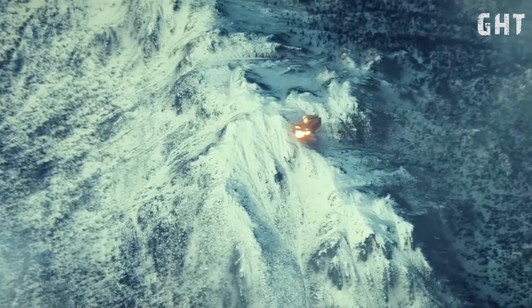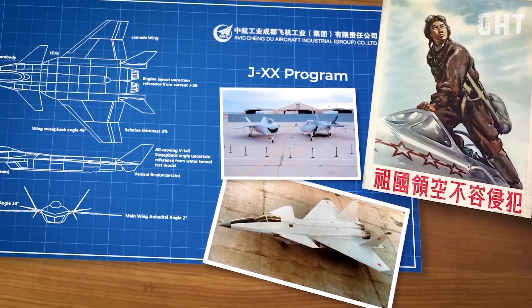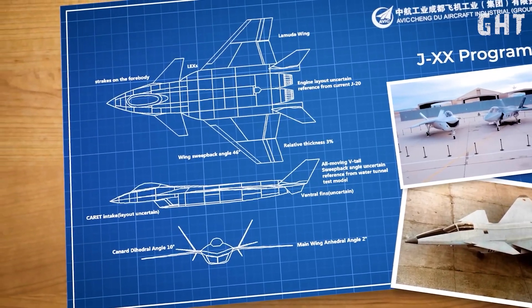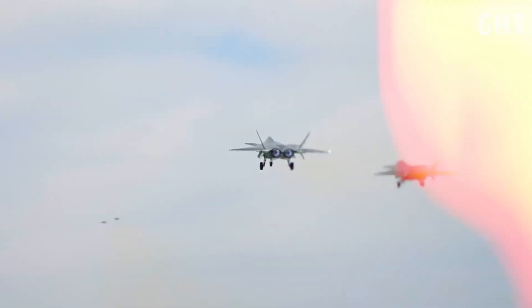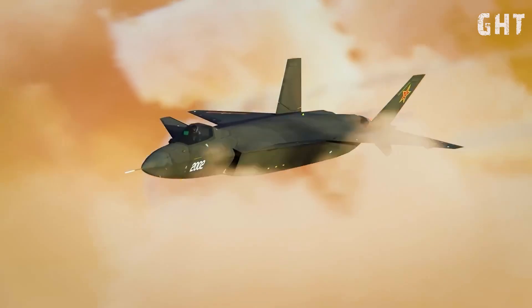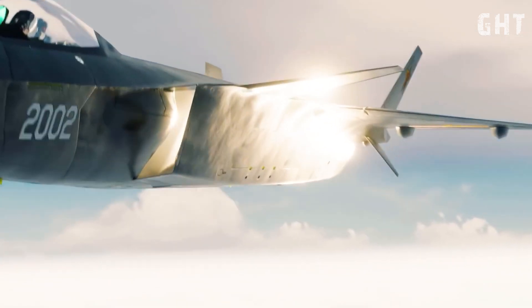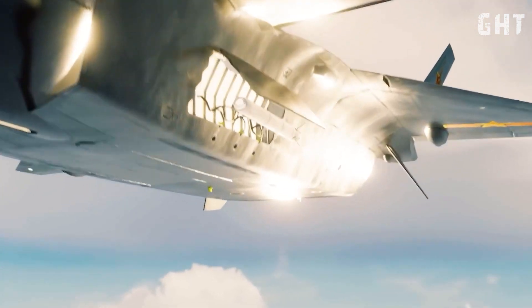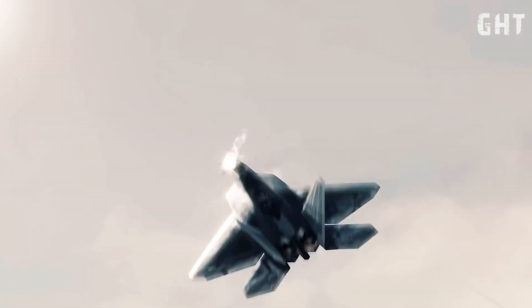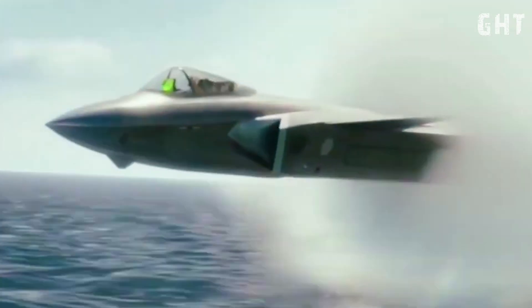It's important to note that the J-20 is a relatively recent addition to China's Air Force, and its development and integration are ongoing processes. There you have it — a more detailed look at the stealth, speed, firepower, and protection capabilities of China's J-20 stealth fighter. What are your thoughts on its advancements and its role in modern aerial warfare? Let us know in the comments below. Thanks for watching, and don't forget to like and subscribe for more in-depth analyses of military technology.